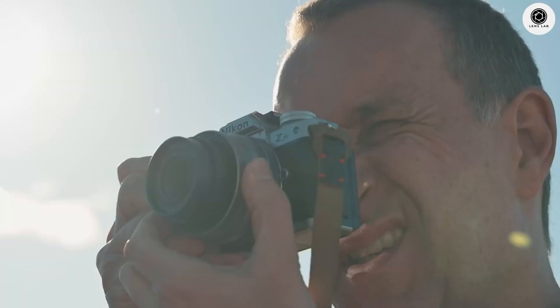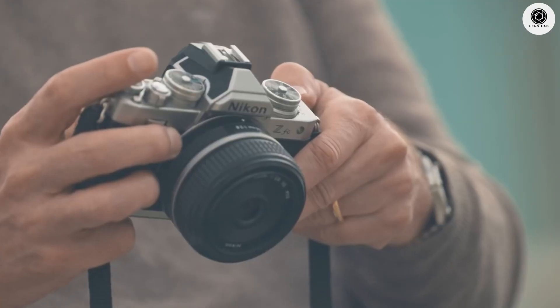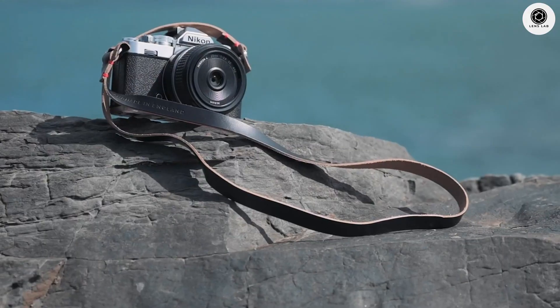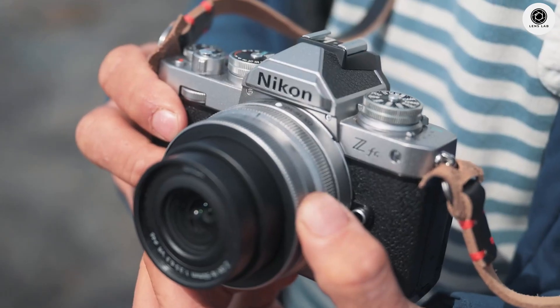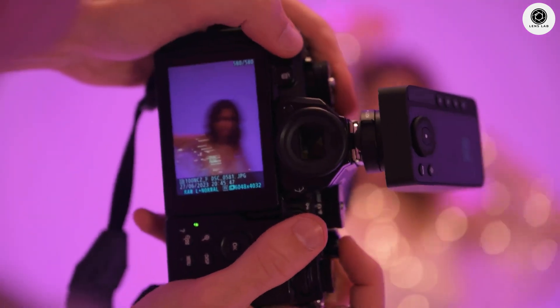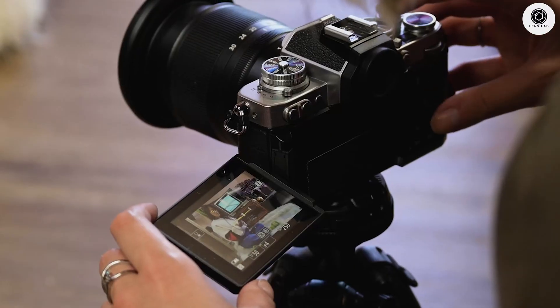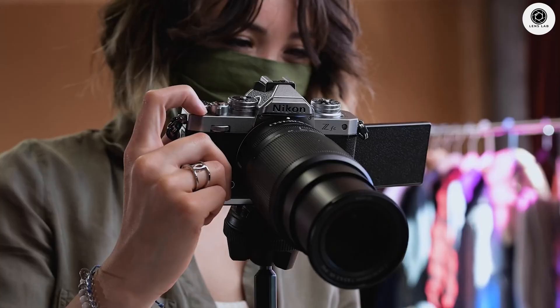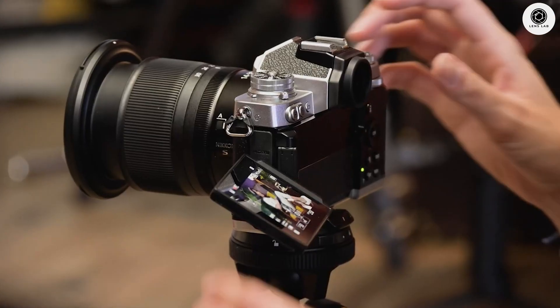The Nikon ZR represents a radical departure from traditional camera aesthetics, embracing a bold, brick-shaped form factor that prioritizes functionality over conventional beauty. The most striking feature is the oversized liquid-crystal display screen, rumored to exceed 3.5 inches, making it one of the largest displays ever integrated into a mirrorless camera body.